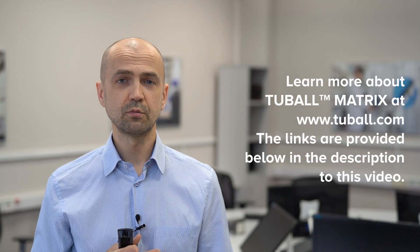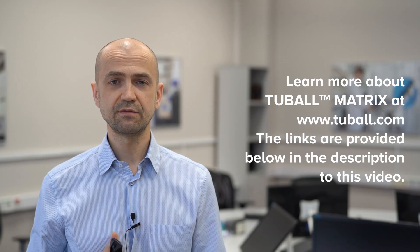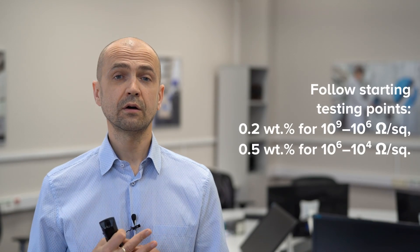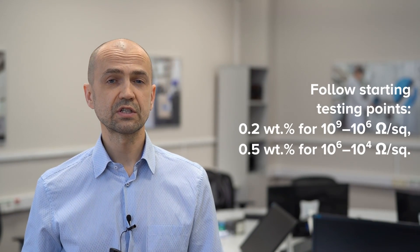So how do you start your project? First, go to our website at www.tubal.com and learn more about Tubal Matrix — links are provided in the description to this video. Then contact our local representative to discuss your case, get samples of Tubal Matrix concentrate, and follow our study testing points depending on the range of resistivity you need.